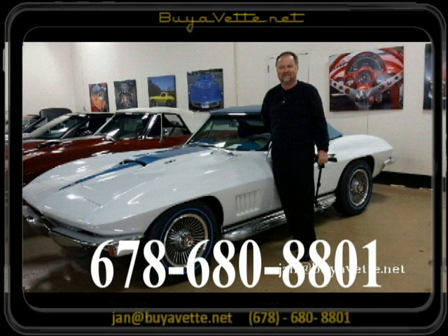And here is me, Jan Hermstad — 678-680-8801. Thank you for looking.